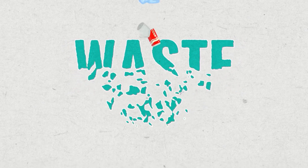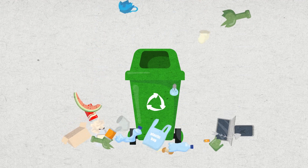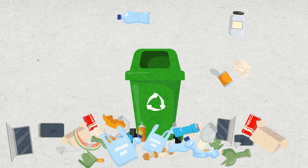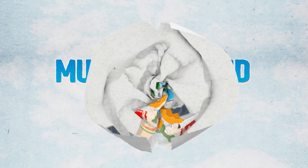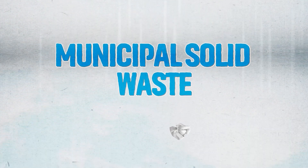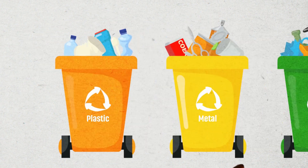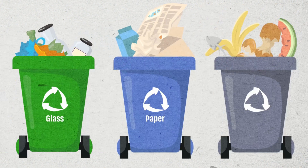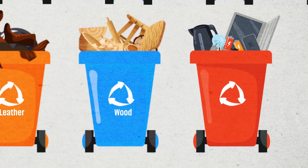Waste — the things we discard because we no longer have use for. There are many types of waste, but for the purpose of this video, let's stick to what is termed as municipal solid waste, or what the WHO refers to as any type of trash, refuse or discarded material like plastic, metal, glass, paper, organic waste, rubber, leather, wood and others.